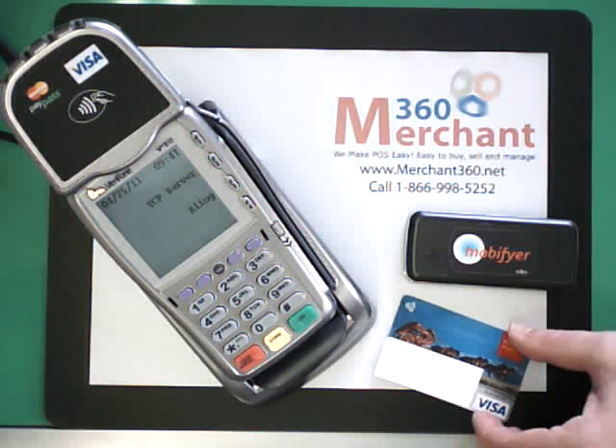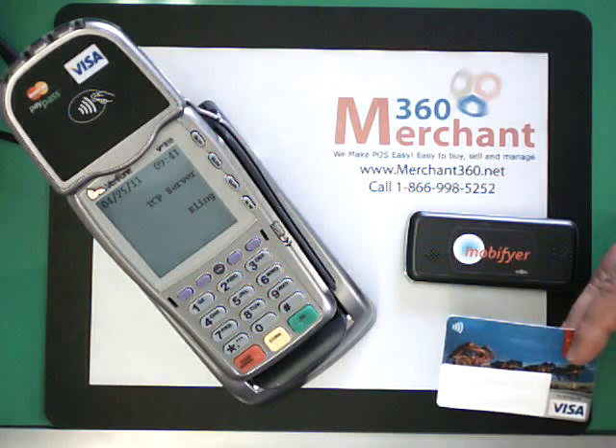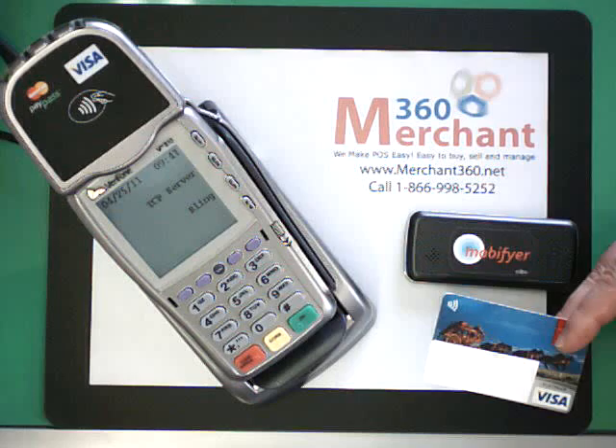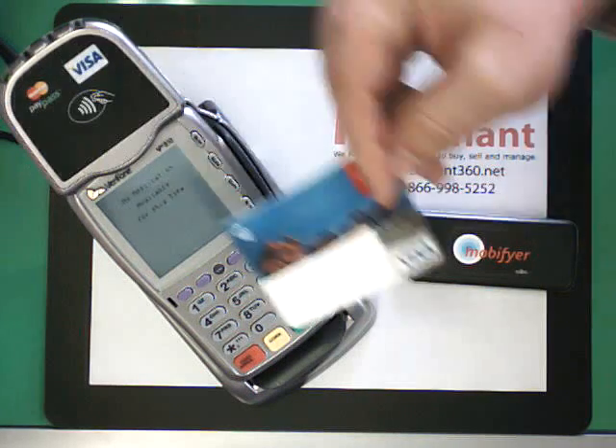So, quick demonstration. There's no financial application on the terminal right now. What it's going to do is — when there's nothing on there — it's still going to read the card. It's going to inform the user that the application is not there to deal with this card, as you can see there.